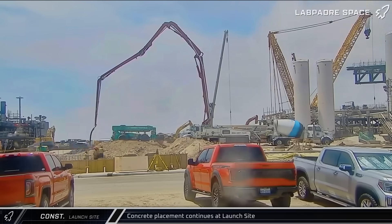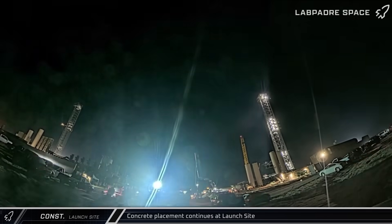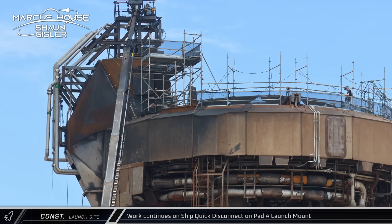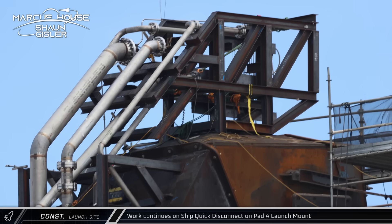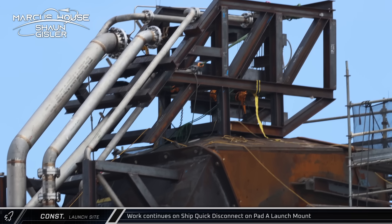A large amount of concrete was poured at the launch site's main entrance, building up the new footings for blast walls, foundations for storage tanks, and other infrastructure at the launch site. Work also continues on the improvised ship quick disconnect on the Pad A launch mount, with crews running pipes throughout the back of the booster quick disconnect hood as they prepare the pad for a static fire test with Starship 37.